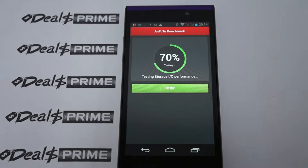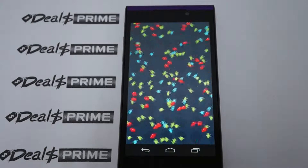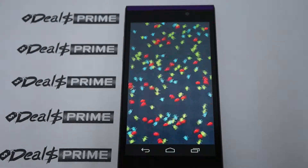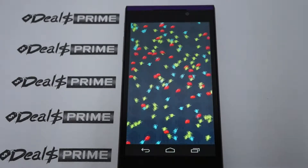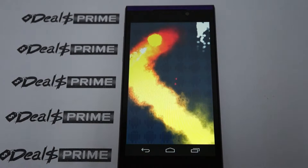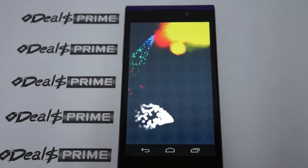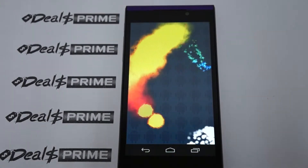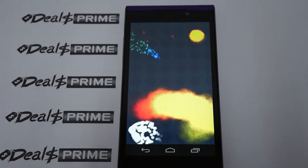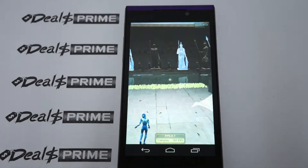I just wanted to remind you guys to like our video and subscribe to the Diosprime.com review channel. Some cool things about this phone: it supports 3G WCDMA, has 1GB DDR3 RAM, 4GB ROM, dual cameras — 2MP on the front and 8MP on the back — built-in GPS, Bluetooth, WiFi, and it's powered by a Qualcomm MSM8926 quad core 1.2GHz CPU running KitKat.